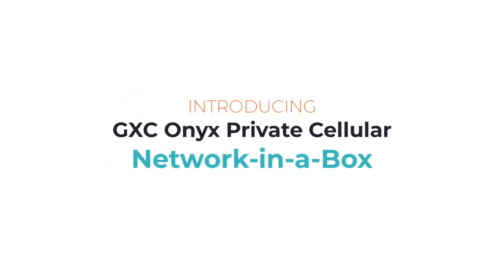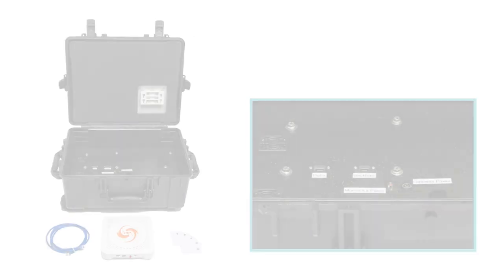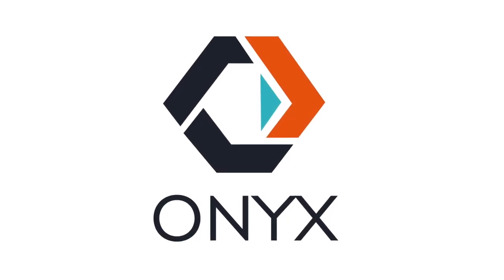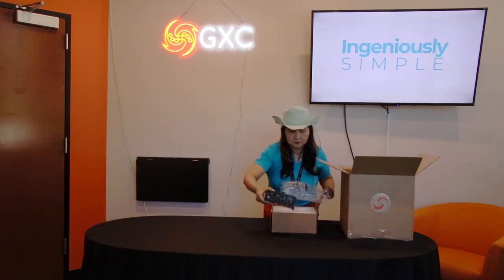Introducing the future of connectivity, GXC's private cellular starter and mobile kits. Challenged by connectivity in your industry, you're not alone. With GXC's starter and mobile kits, experience a private cellular network that's robust and easy to deploy.